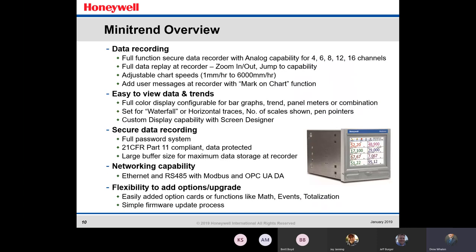Moving over to the MiniTrend overview — very similar to the MultiTrend except you're getting 4, 6, 8, 12, or 16 channels. It's a smaller screen, but you can still put up to 16 channels on it. It has the same functions as the MultiTrend: zoom in, zoom out, jump-to capability, bar graphs, horizontal and waterfall traces with pen pointers, custom display capabilities, same networking capability, and the same secure data recording.